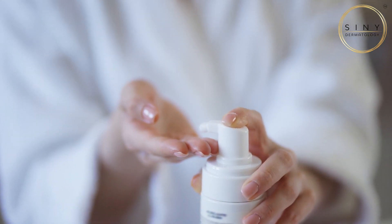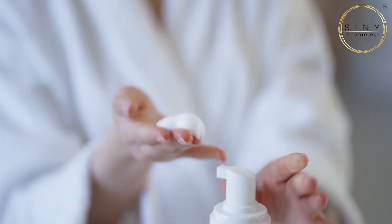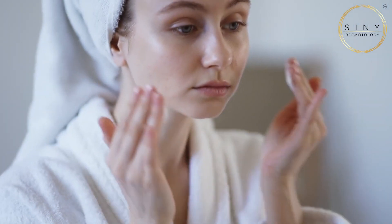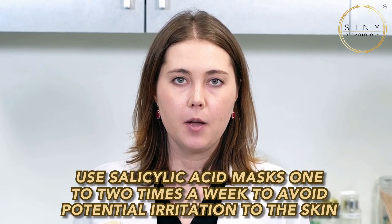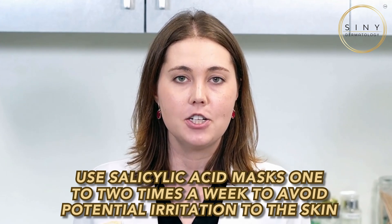Start by incorporating gentle exfoliation into your routine. Salicylic acid-based cleansers help break down the oil and unclog pores without irritating the skin. You can also use salicylic acid masks; however, I would not recommend using them more than one to two times per week to decrease the risk of irritation.